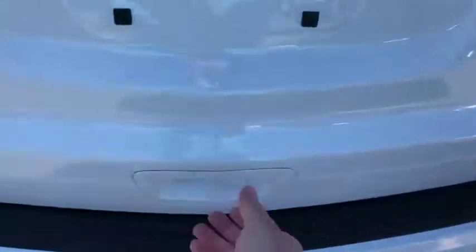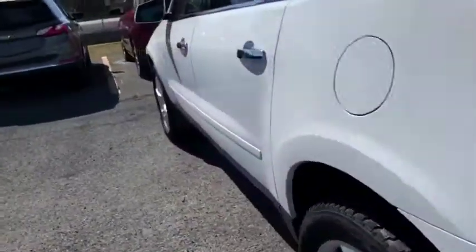I'll go ahead and open the trunk here for you to show you how much space you've got. That nice Traverse rubber floor mat. Tons of room back here for your groceries, a couple hockey bags, whatever you wish — definitely a lot of room to accommodate.